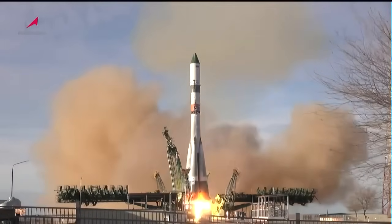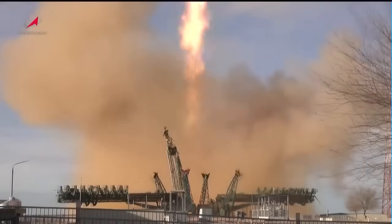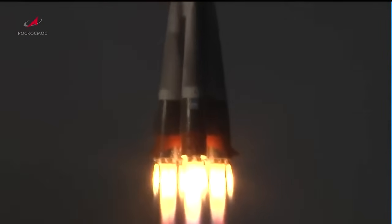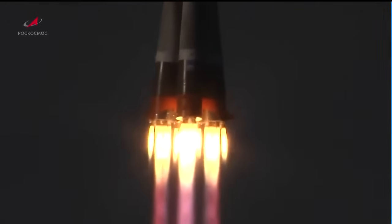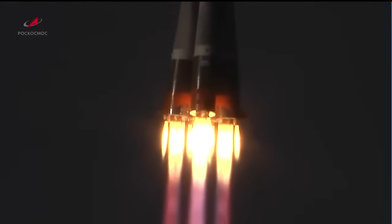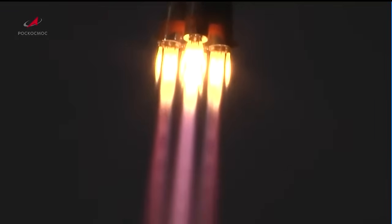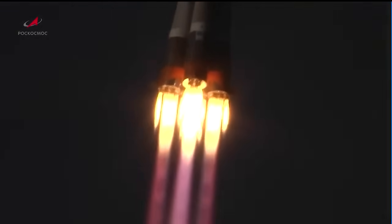And liftoff of the Progress 86 resupply vehicle for its 34-orbit journey to the International Space Station. Engines on the first stage are operating as expected. Booster systems are also operating as expected.